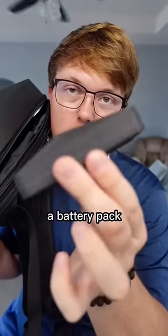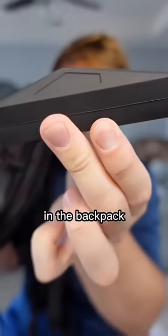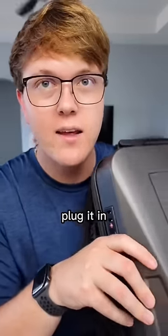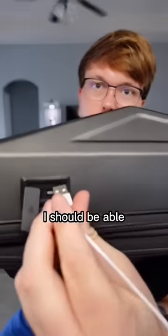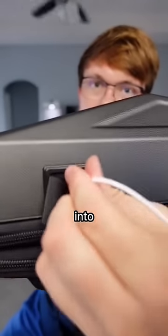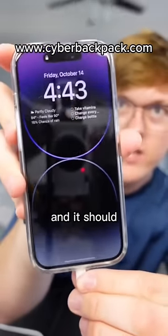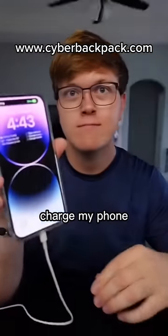This is a battery pack that you can put in the backpack, and it looks like a Cybertruck. You put this battery pack in the backpack and plug it in. So if my theory is correct, I should be able to plug my phone's cord into the backpack, take that cord, plug in my phone, and it should charge my phone. That is so sick.